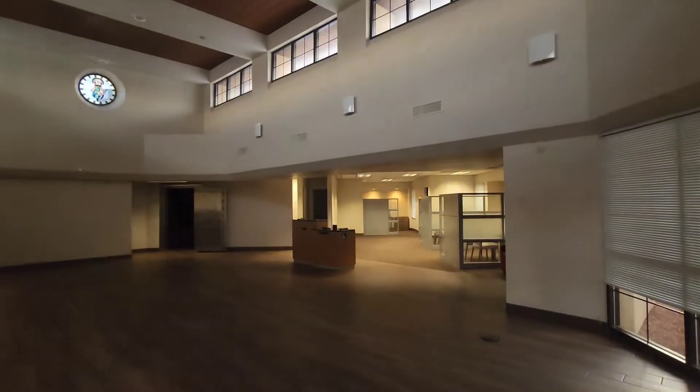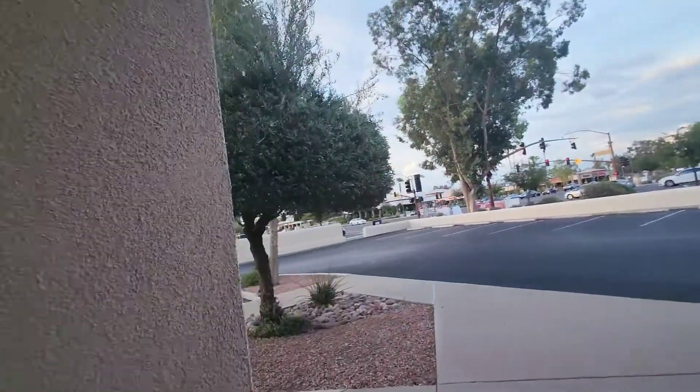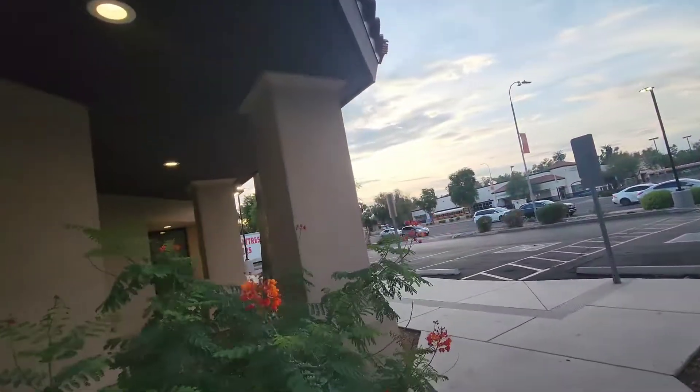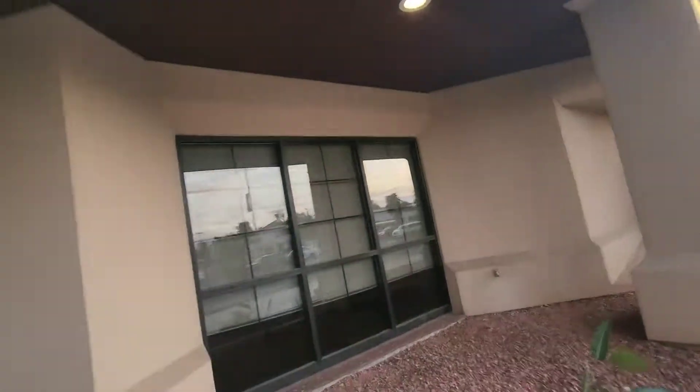It says no trespassing. We all know I'm not here to do property damage — people who do property damage, you can get in real trouble. I know none of you guys do that, and my subscribers are epic.